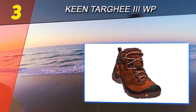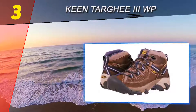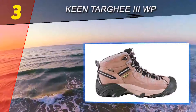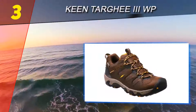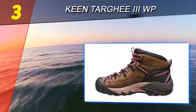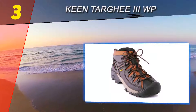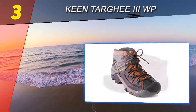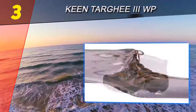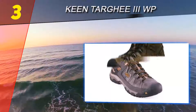Halfway up our list at number three is the Keen Targhee II WP. Not to be outdone by Merrell's update to their signature Moab shoes, Keen released a new Targhee in late 2017. The changes aren't groundbreaking but do a nice job of modernizing the classic design. Most importantly, the super-wide footbed of the previous model has been trimmed down slightly to give the shoe a less sloppy feel over rocky terrain.